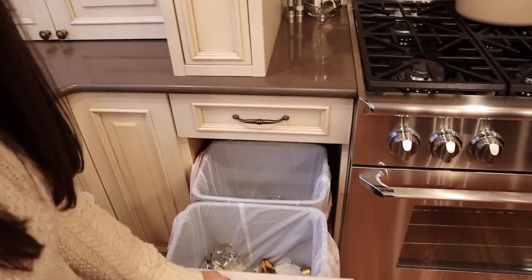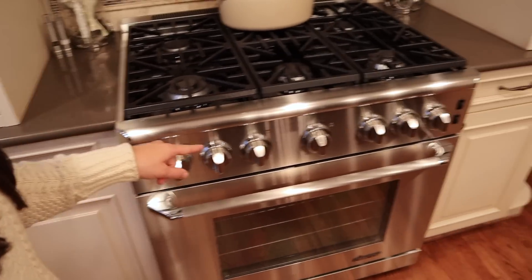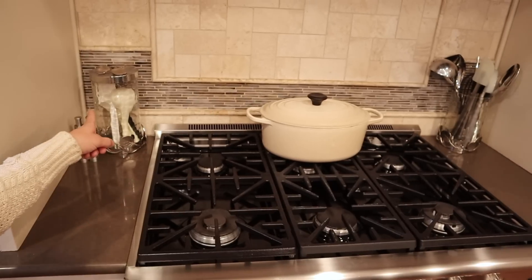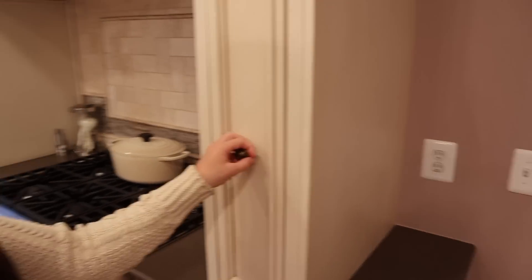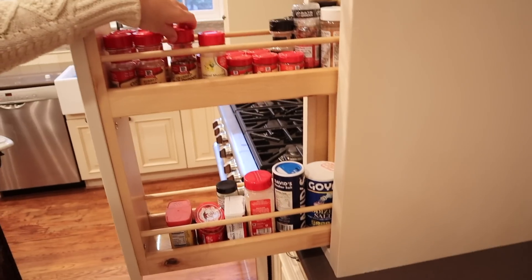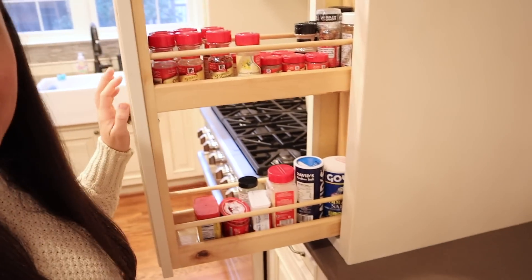And then here is our trash — we have trash and recycling right there, so convenient. This is the oven; I just keep my Le Creuset here more as decor, but in the winter I use it a lot. Then up at the top I keep some cooking utensils and salt and pepper. And over here I'm using this for what it was really designed for, which is spices. I don't have the fancy spice labels — I know they're trendy right now — but maybe one day I'll decant my spices.